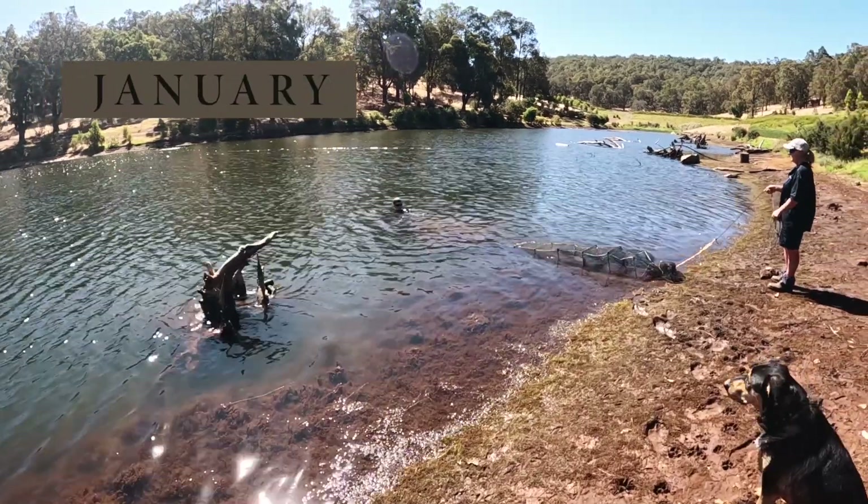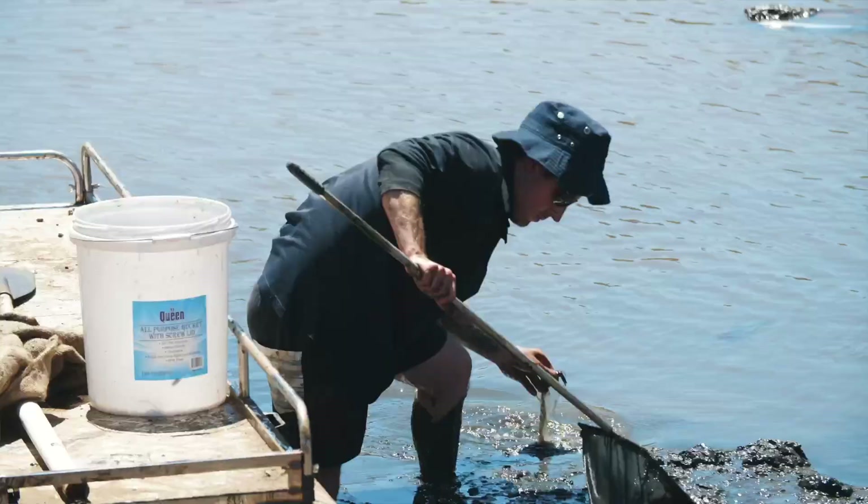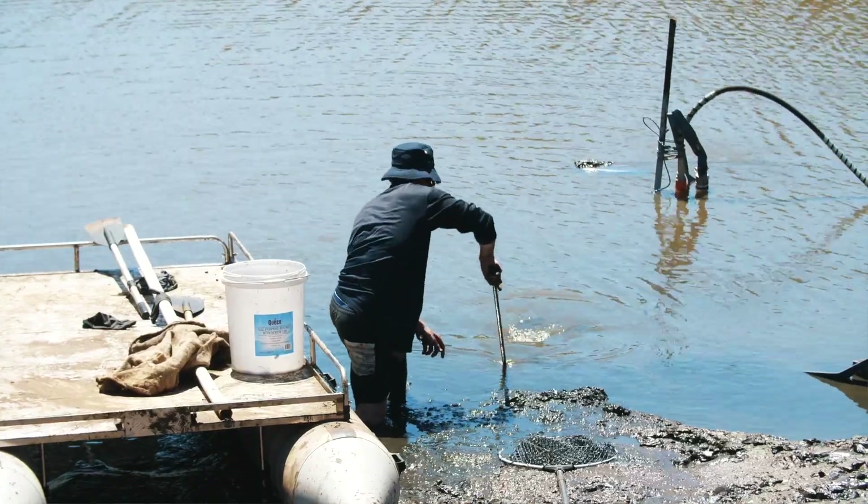There's a lot of little juvenile marrons still in there that we didn't really know were there. We've trapped a few as the dam's been going down but I think there's still quite a few in there, so we're going to try and save as many as we can and relocate them in our other dam.